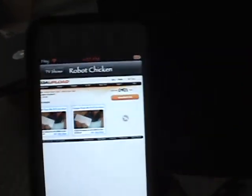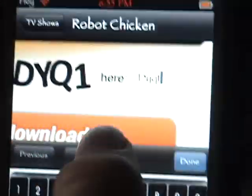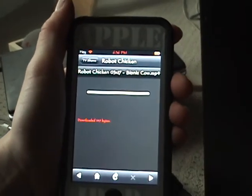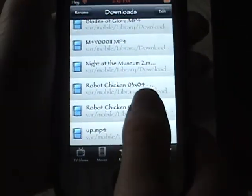I forgot to include some information, but I will put that in the video description. So it brings you to MegaUpload.com — you click Download File, then Regular Download, and then you download it. After you've downloaded it, you go to Downloads and it'll be right there.